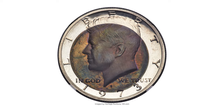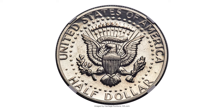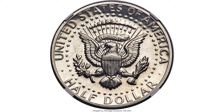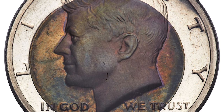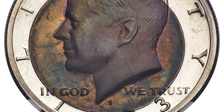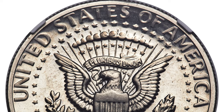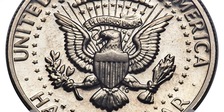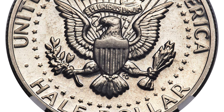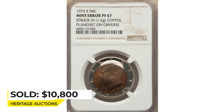Here is a 1973-S half dollar at PR67 grade. This error coin had its obverse struck on a copper planchet — a copper disc of non-standard weight for US coinage — struck into the obverse of this proof 1973-S half dollar. The reverse has a normal appearance. The copper disc has attractively toned in ocean blue, peach gold, sea green, and plum red hues, while the remainder of the coin has a clad alloy and remains brilliant. The copper disc is moderately off center within the obverse, favoring the southwest. Sold on December 21st, 2022 for $10,800 at Heritage Auctions.